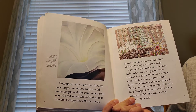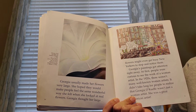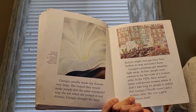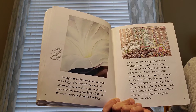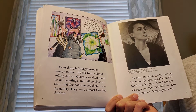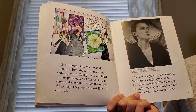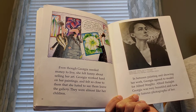At first, people were curious to see the work of a woman artist. In the 1920s, there weren't many well-known women artists. It didn't take long for people to realize that Georgia O'Keeffe wasn't just a woman artist — she was a great American artist. Even though Georgia needed money to live, she felt funny about selling her art. Georgia worked hard on her paintings and felt so close to them that she hated to see them leave the gallery. They were almost like her children.